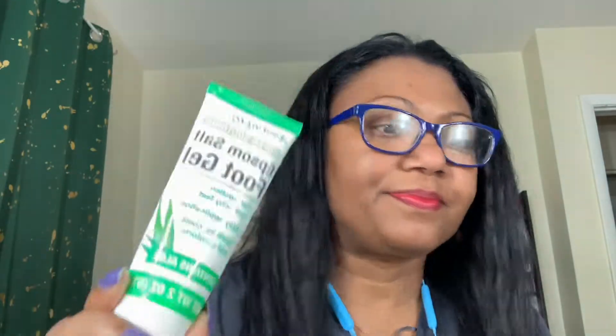I went to Dollar Tree looking for this Epsom salt foot gel I've been using after I soak my foot, and I'm almost out. But people — Dollar Tree is the devil! I don't know one Dollar Tree without shares; I think I'm going to need to buy some shares in Dollar Tree because they are making money. Did I find what I went for? No, absolutely not. But I walked out spending $18 and change. Let me show you what I spent my 18 bucks on.